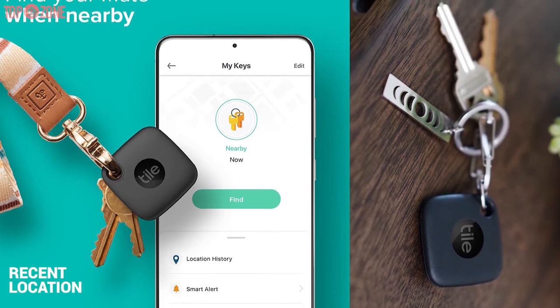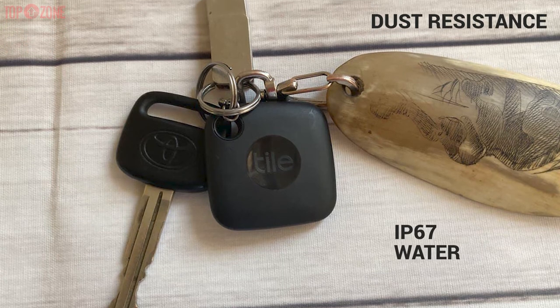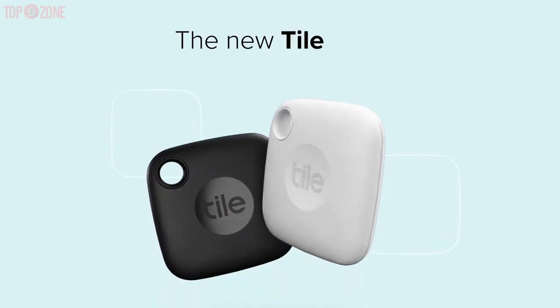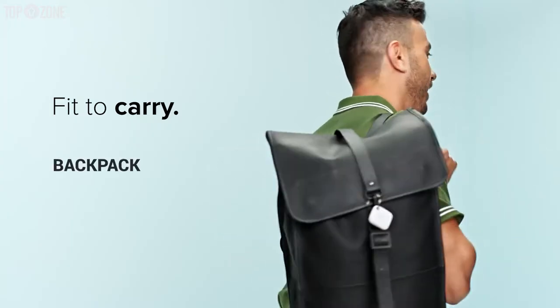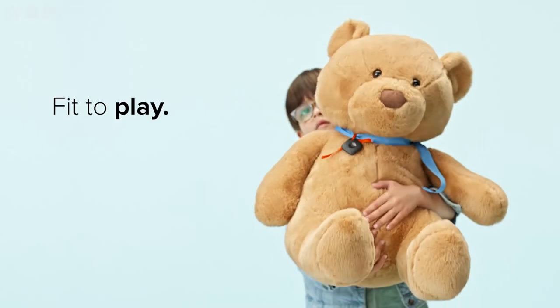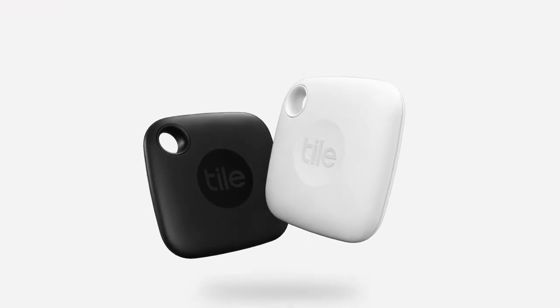Moreover, when you are outside Bluetooth range, you can use the Tile app to view your Tile's most recent location on a map. It also has an IP67 rating for water and dust resistance. It comes with a keyhole, which is great for attaching to your keys, luggage, backpacks, purse, kids' toys, medical supply kits, and so on — so the decision is yours.